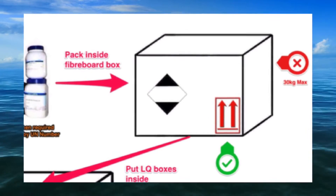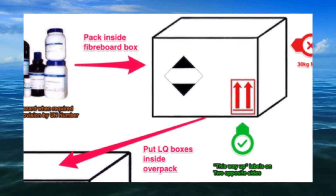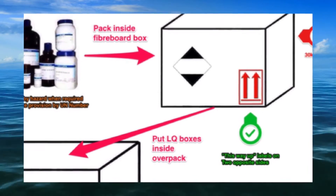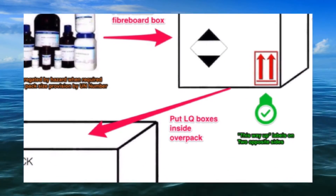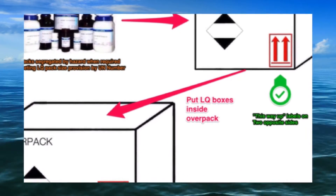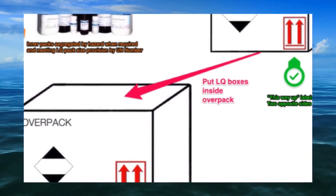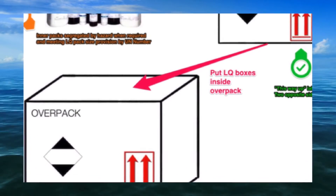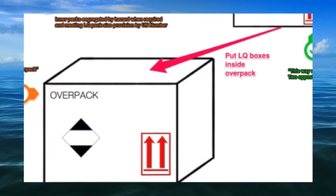Each package must be marked with the limited quantity mark, and for combination packages containing liquids, with orientation arrows on two opposite sides. Over packs containing limited quantity goods for which the marks are not visible must in turn be marked with the limited quantity mark, the word 'overpack', and orientation arrows if required.